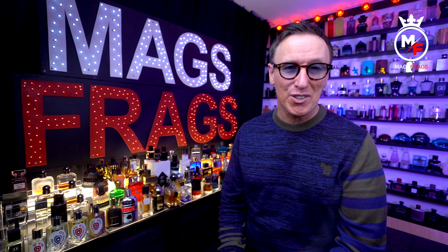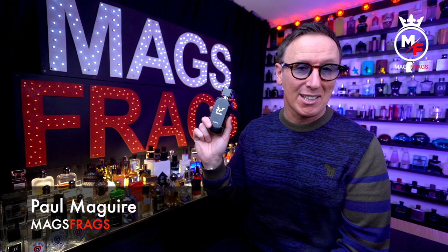Hello again and welcome to this latest episode of Mags Frags, where it's the fragrance that's the star of the show. My name's Paul and today's scent of the day is Hayate — I think that's how you pronounce it — and it's from La Taffa, which is said to smell very similar to Rasasi Hawass.